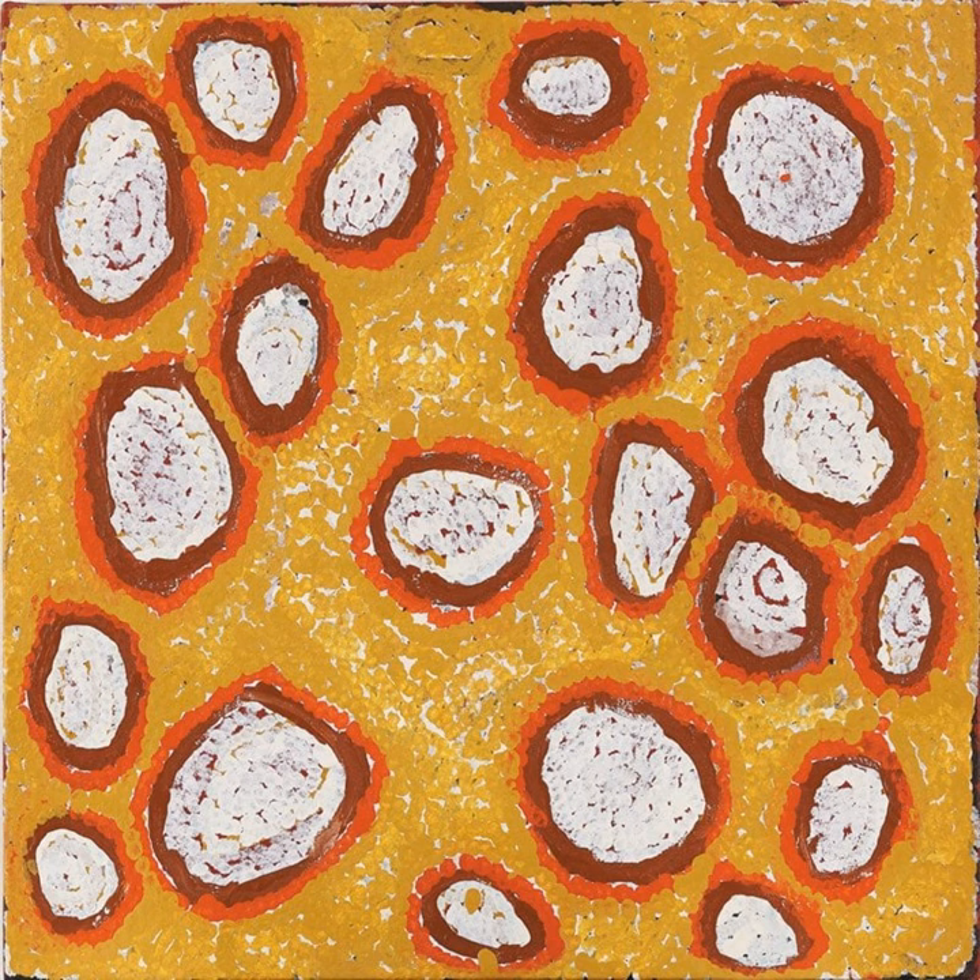Welcome to Aboriginal Art in America, a podcast where each week we spend a few minutes with a work by an Indigenous Australian artist. This week we're introducing a new project. In collaboration with UVA Press, the Kluge-Ruhe has released a catalog of their current exhibit honouring 50 years of the Papanya Tula artists. Here's curator Henry Skerritt.